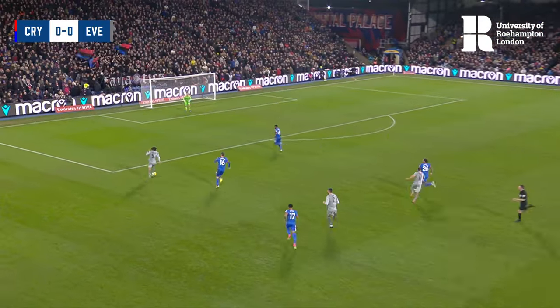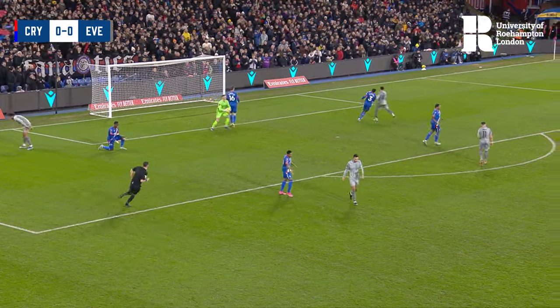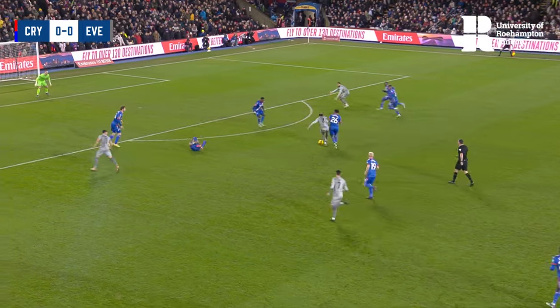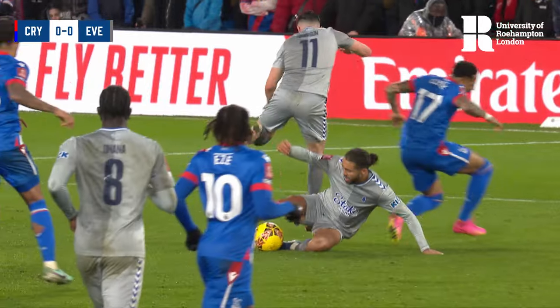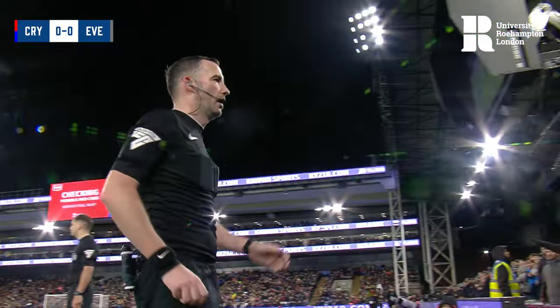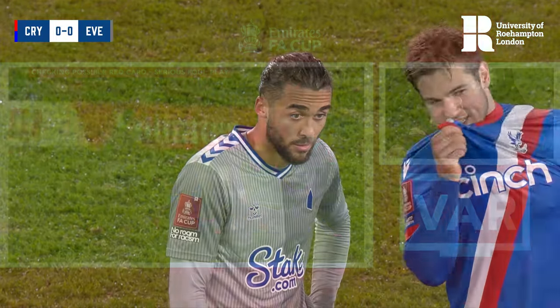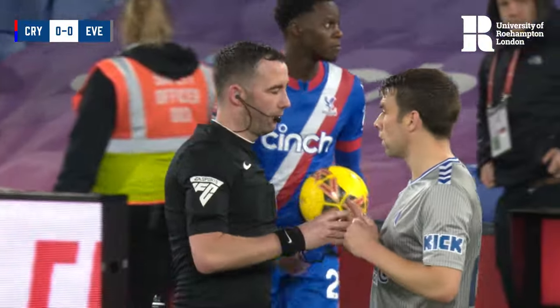Here come Everton running in behind into the 18-yard box. They go, effort towards goal. Down goes Calvert-Lewin. Ryan tries to win it at the feet of Calvert-Lewin, who's still going — a 20-yard challenge. You can see he was caught there by Calvert-Lewin. You feel that he's going to have to do something here. And Dominic Calvert-Lewin has been shown a red card.